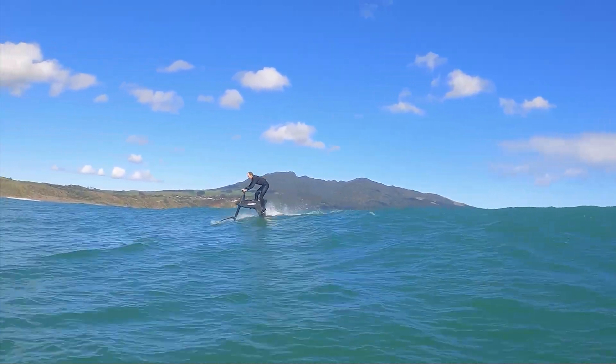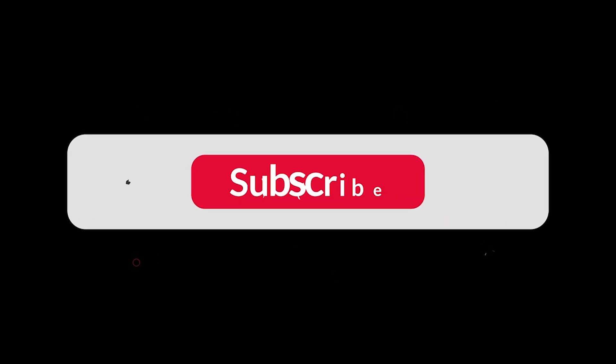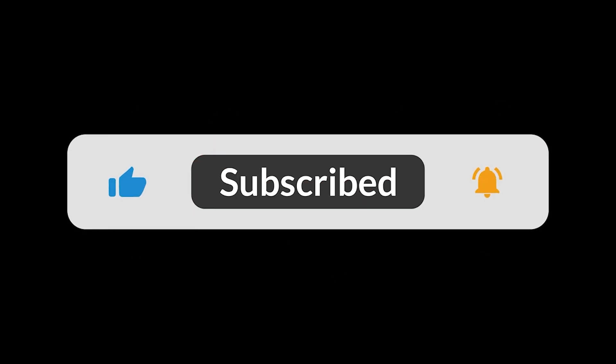It's part bicycle, part aircraft, and it's our number one coolest EV of the future. If you enjoyed this look at tomorrow's tech, make sure to hit that subscribe button and turn on notifications for more deep dives into the innovations that are changing our world. Thanks for watching, and we'll see you in the next one.